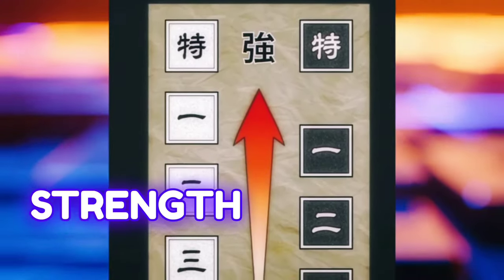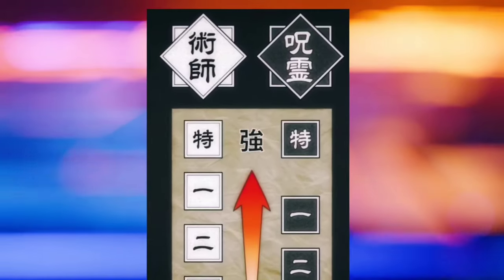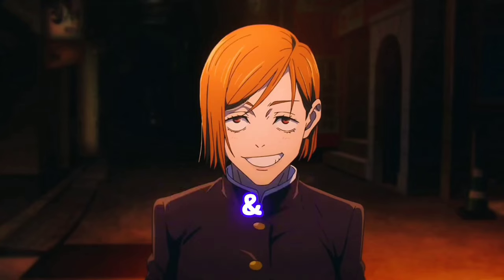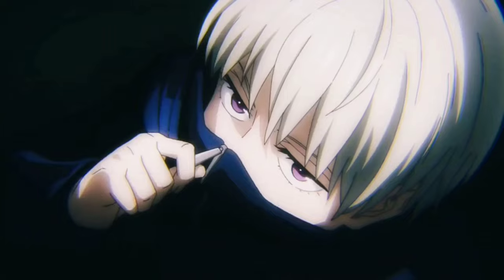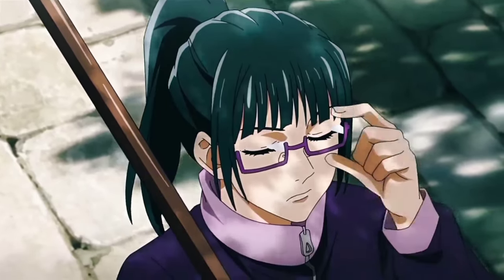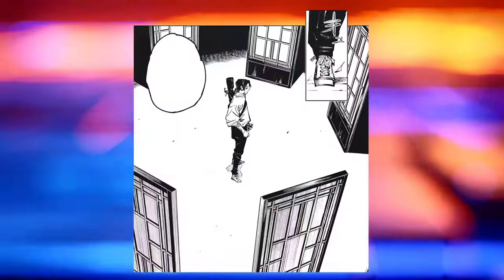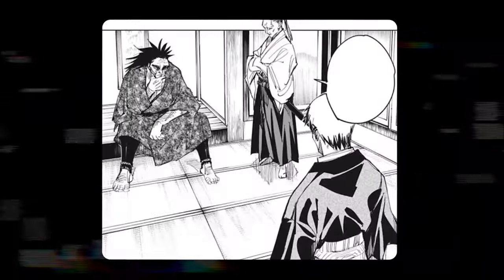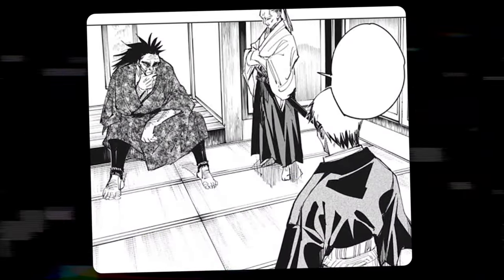One of the most important aspects of the Jujutsu world is the grading system, which is used to measure the strength and potential of both sorcerers and curses. The grading system is divided into four main categories: Special Grade, Grade 1, Grade 2, and Grade 3. There are also subcategories such as Special Grade 1, Semi-Grade 1, and Grade 4, which are used for exceptional or weak cases. The grading system is not fixed or absolute, but rather based on the subjective evaluation of the Jujutsu higher-ups, a group of influential and experienced sorcerers who oversee the Jujutsu Society.